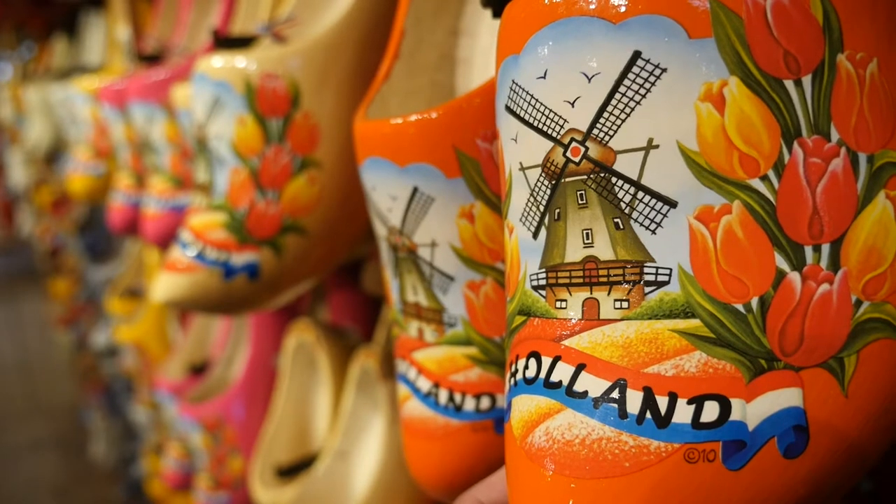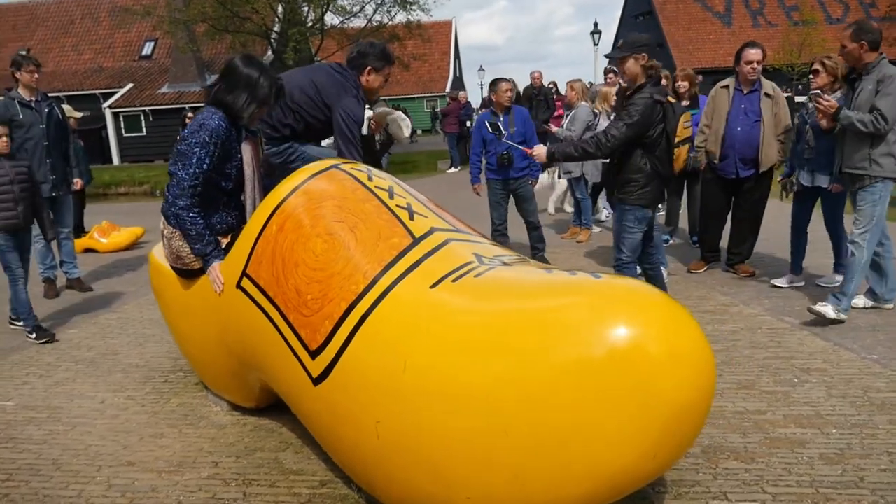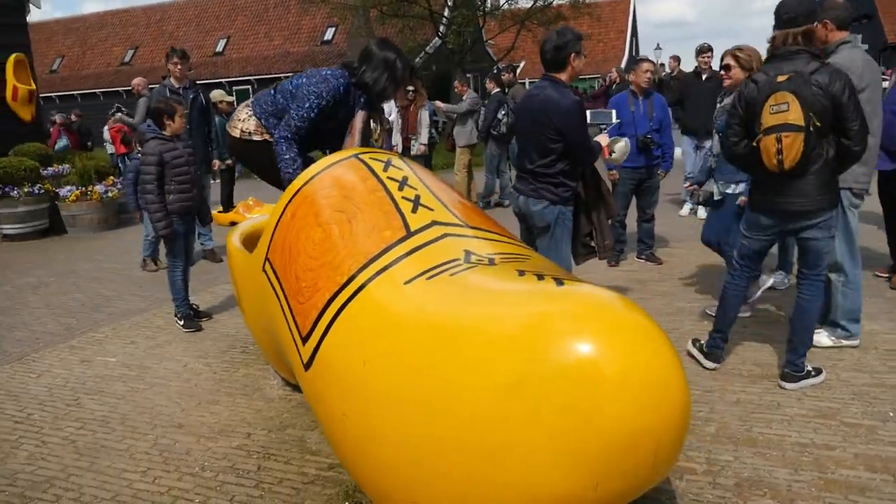The highlights of the whole trip were seeing the actual windmills working and also going to the clogs museum, where you see — well — clogs, and it's actually quite impressive. I tried a pair on and it's quite comfortable, surprisingly so.